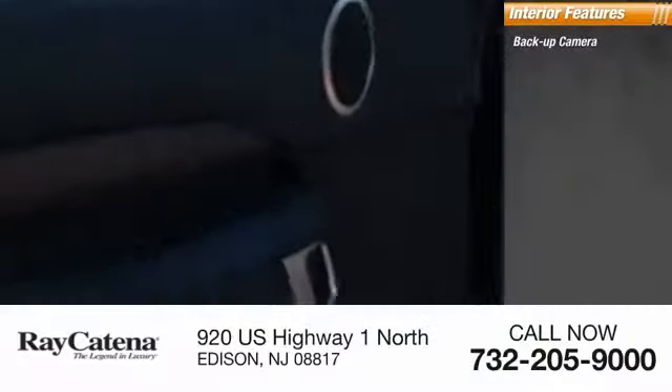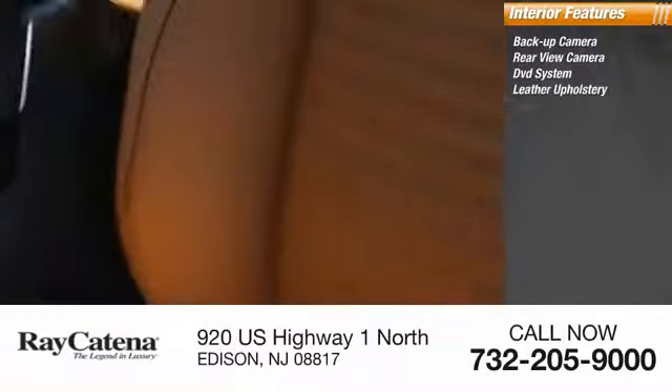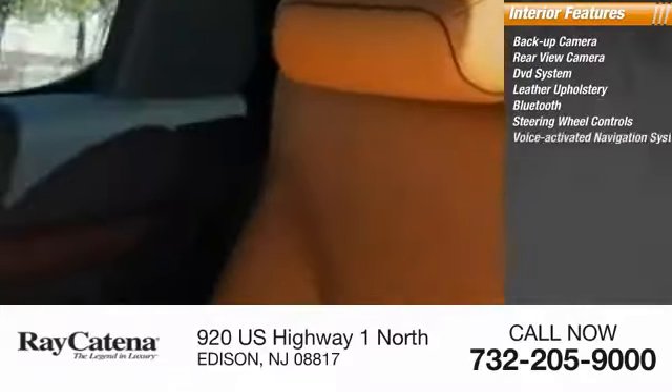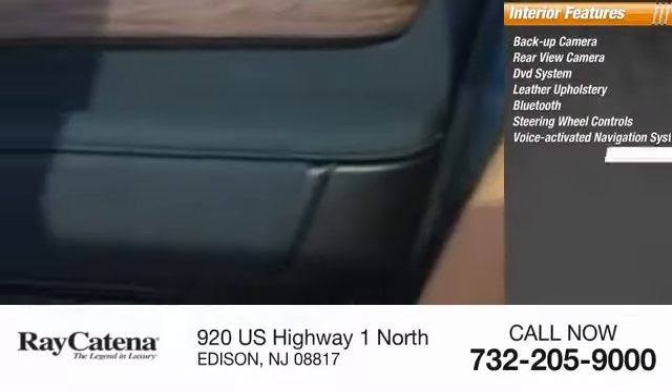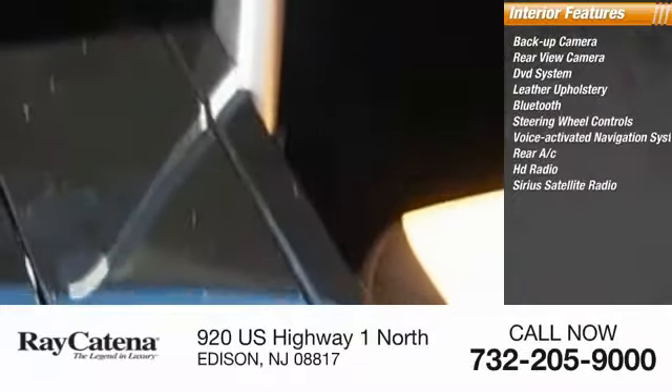Inside you'll find a backup camera, rearview camera, DVD system, leather upholstery, Bluetooth, steering wheel controls, voice activated navigation system, rear AC, HD radio, and Sirius satellite radio. A vehicle like this doesn't come along every day — come in and get it.